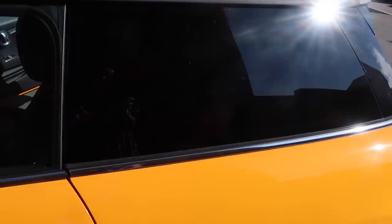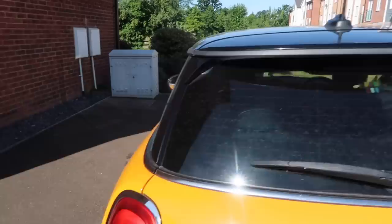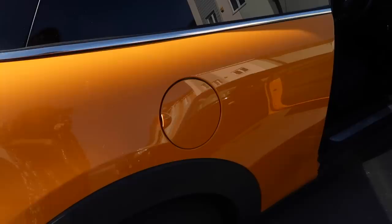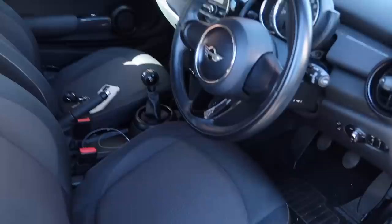We've got tinted windows at the back which Atticus absolutely loves. Going around here — being very wary of not showing the number plate — we have the standard Mini headlights. Around the other side we have the petrol cap, which is actually on a different side to my last Mini. And then we also have the black roof. That is the exterior.